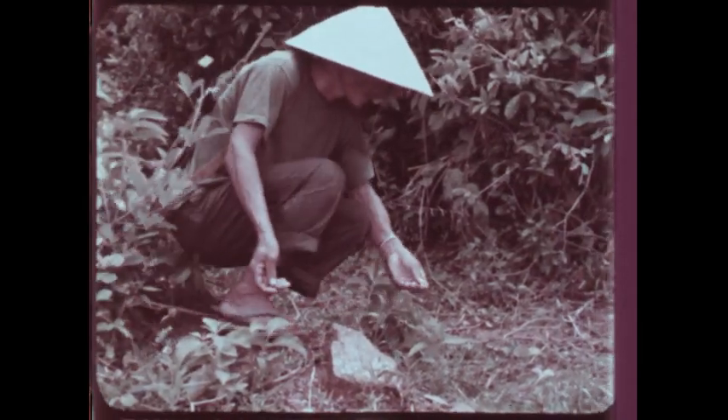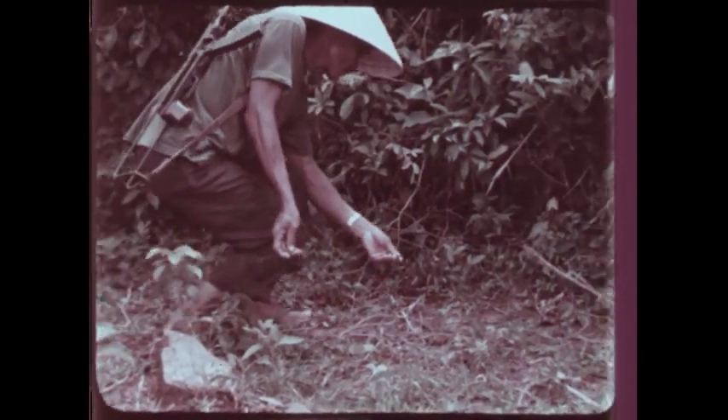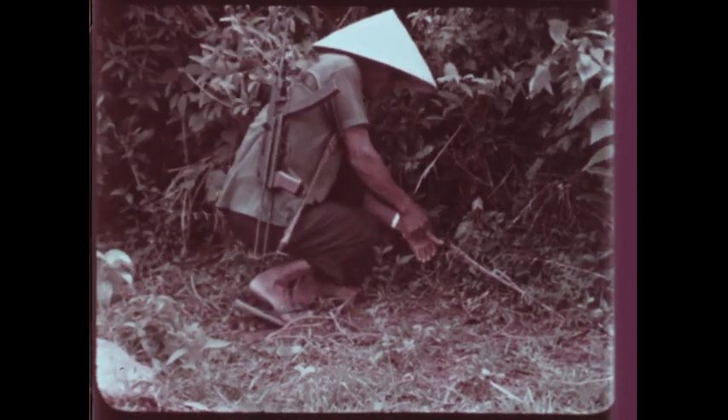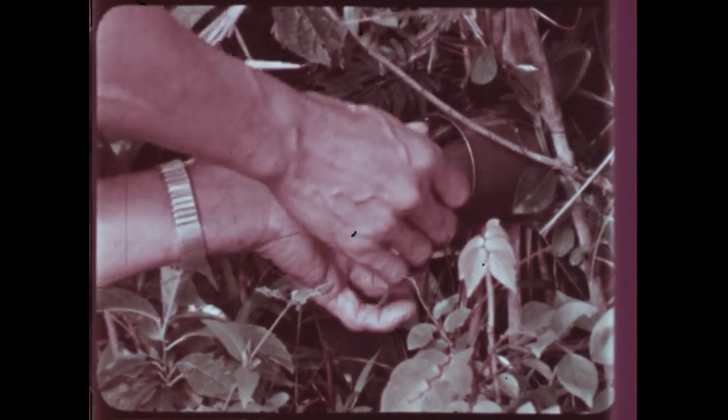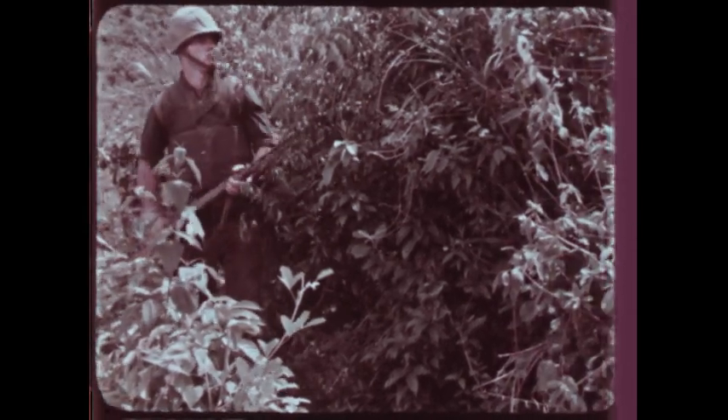Watch out for trip wires. The VC use these fish line trip wires frequently to trigger grenades set up as anti-personnel devices wherever troop movement is expected. This trip wire leads to a fragmentation grenade planted in a tree along the trail. Placed in a can small enough to hold in the safety lever, the safety pin on this grenade has been removed. The trip wire simply pulls the grenade from the can, releasing the safety lever.